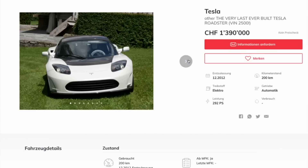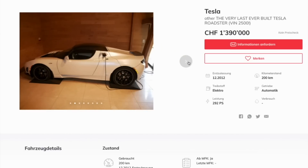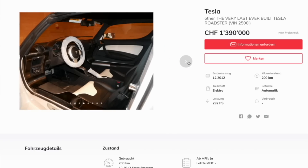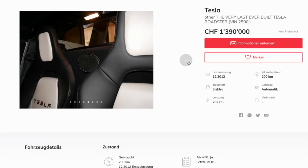Over the weekend, the last ever original Tesla Roadster to be made was advertised for sale online. It's an all-white Tesla Roadster 2.5 that rolled off the production line in December 2012, and it currently resides in Switzerland — although, to be clear, it's never actually been registered or driven on the road. It has VIN number 2500 and features all of the signatures of Tesla's original team on the rear battery case. Its interior has a special bespoke black and white affair with full carbon package, special VIN-embossed badges, and only 200 kilometers on the clock.